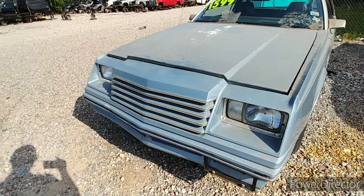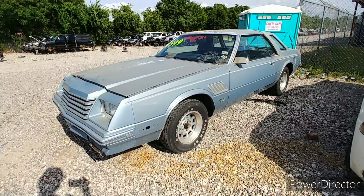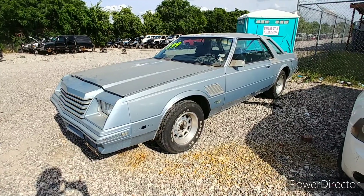Alright man, that's it. It's a cool, rare car. I especially love those wheels. Alright man.